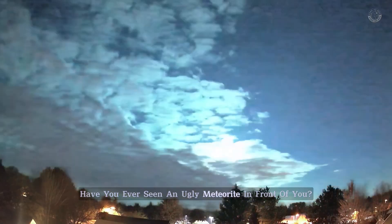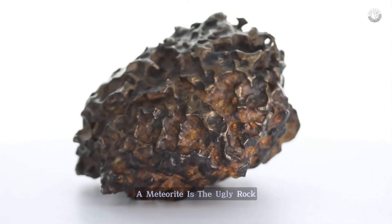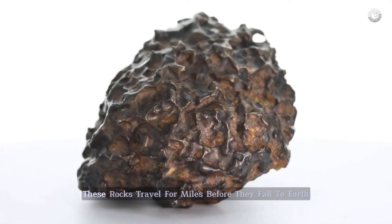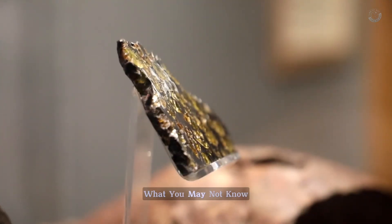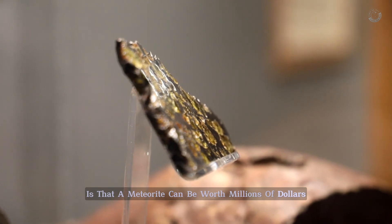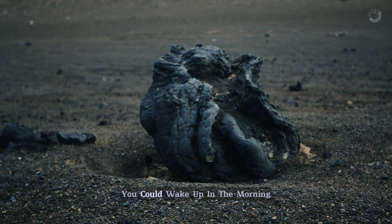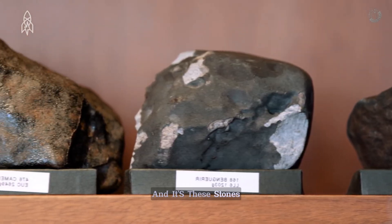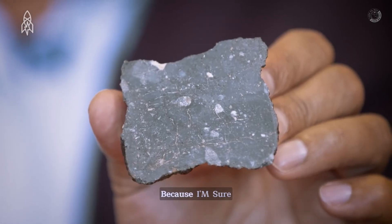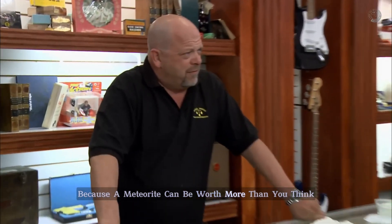Have you ever seen an ugly meteorite in front of you? Well, if you haven't, a meteorite is the ugly rock that is now appearing on your screen. These rocks travel for miles before they fall to Earth. What you may not know is that a meteorite can be worth millions of dollars. And because they can fall randomly anywhere on the surface of the Earth, you could wake up in the morning and find one in your backyard. We're going to talk about these stones today, because you're going to want to know how to recognize one when you find it — because a meteorite can be worth more than you think.